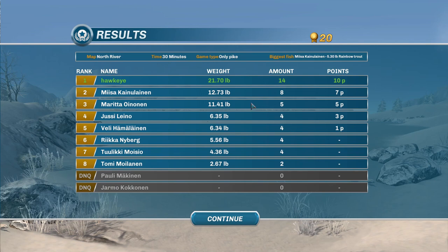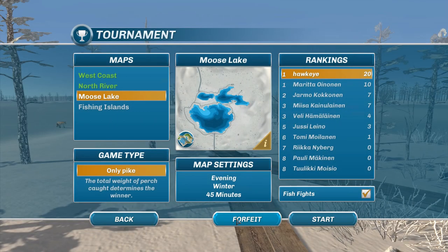I still came in first — almost double the next person. Next one down is 12.73, so they're just not coming very big here. Let's see who caught the biggest fish — that was a rainbow trout, so that didn't count anyway. Two of them got disqualified, so we're down to eight in this game. We're still in first place, way ahead of the next person.